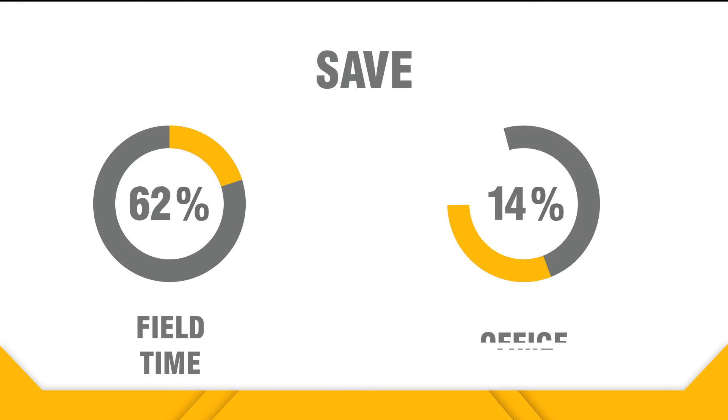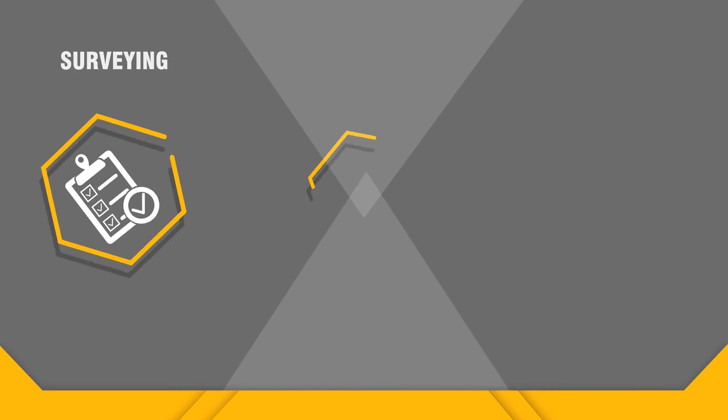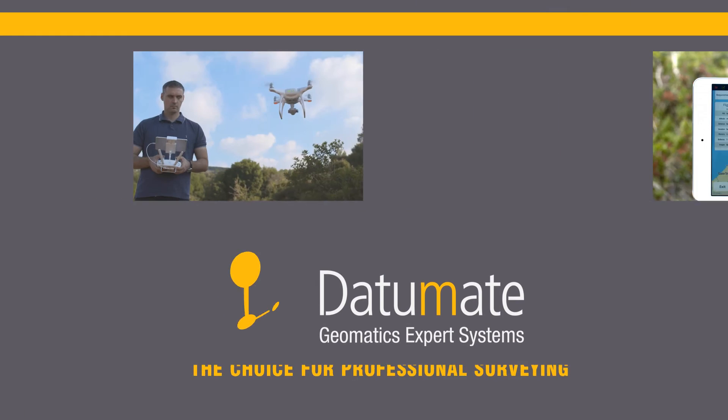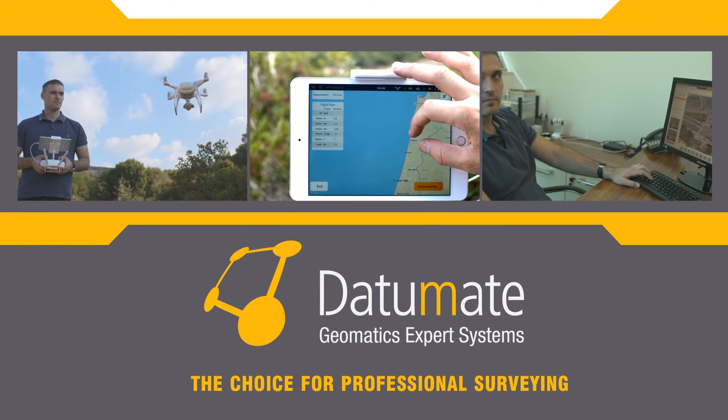Cut down expenses and expedite deliveries in a multitude of surveying, construction, and infrastructure projects. And stay safe. Datamate — the choice for professional surveying.